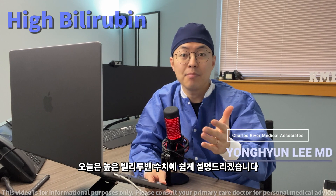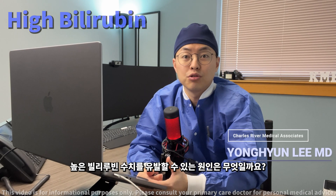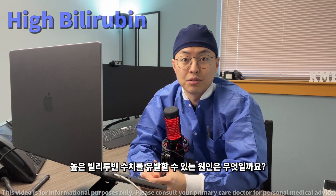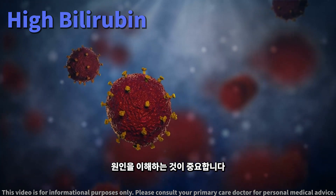Today we will be discussing high bilirubin levels in a simple and easy to understand way. What could cause your high bilirubin levels? Elevated bilirubin can be alarming, but it's important to understand the causes.